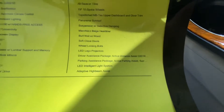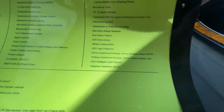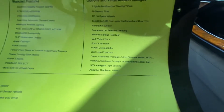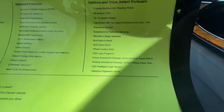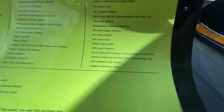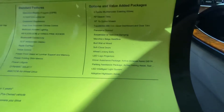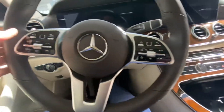LED projectors open as a puddle light when you open the door. The driver assistance package basically acts as an advanced cruise control — if you're getting too close to the car ahead it'll slow down, and if you put on the blinker it'll change lanes for you. There's also the LED intelligent light system that lights up around corners, plus adaptive high beams so you don't have to manually switch your brights on or off.